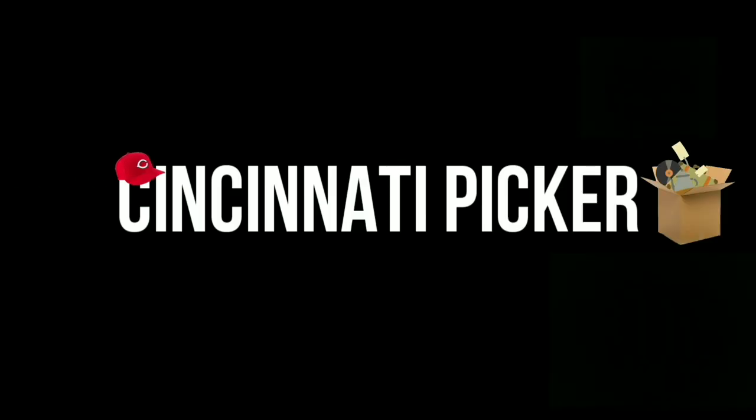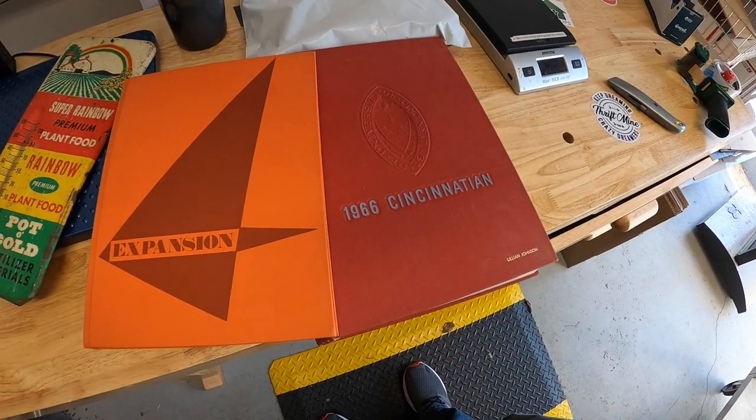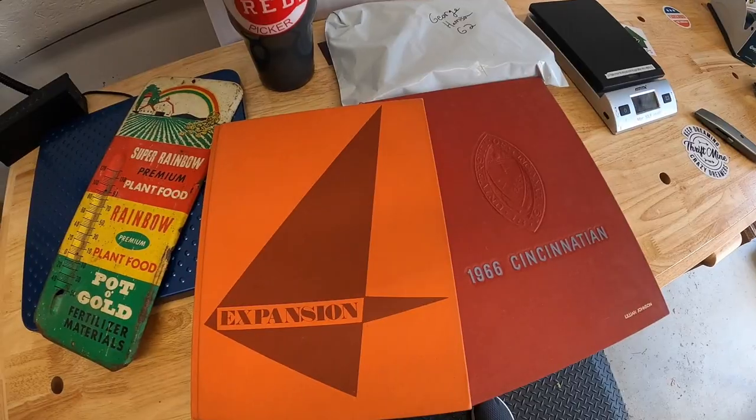Hey guys, it is Monday, March 22nd and I have 20 eBay orders to ship out. Let's get to work. The first couple things I went ahead and pulled from my storage unit — I've got two yearbooks going out.